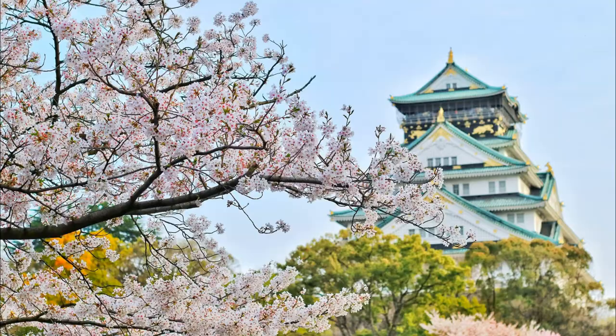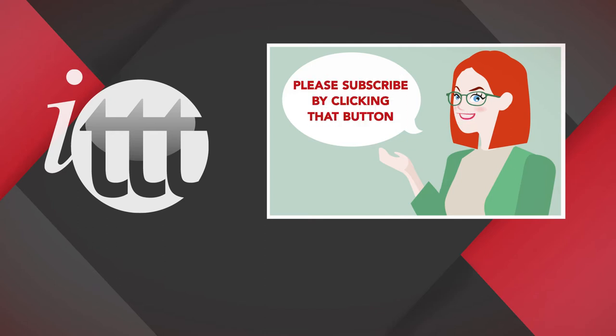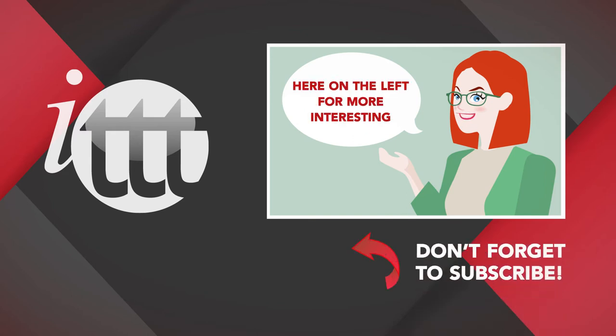Are you ready for your Japan adventure? Thanks so much for watching. We are ITTT, the leading provider for TEFL and TESOL training courses. If you like this video, please subscribe and click on any of the videos here for more interesting teaching tips for getting certified to teach English abroad and online. I'll see you in the next video. Bye.